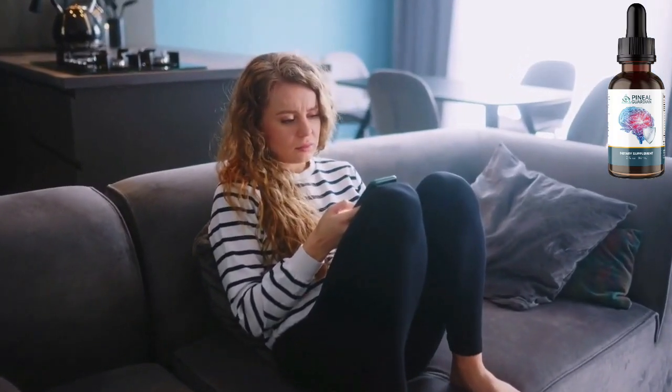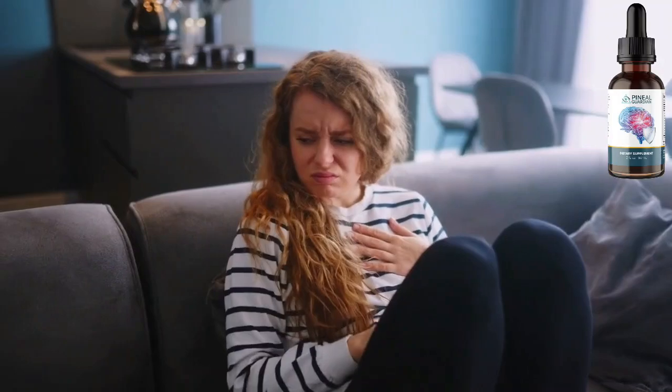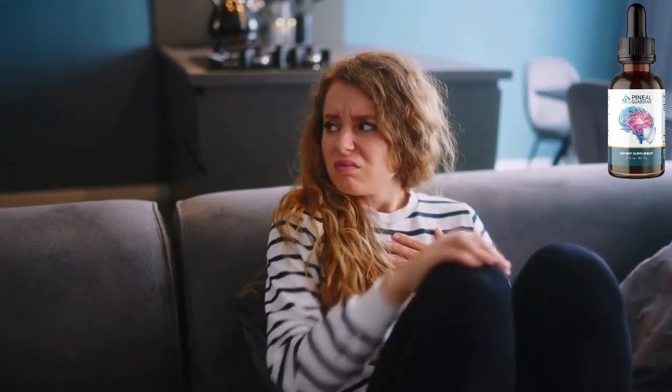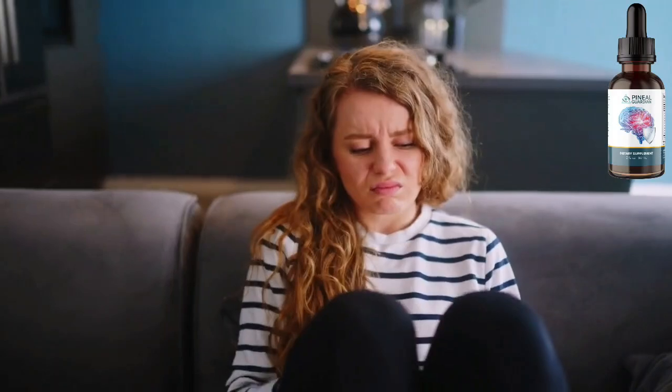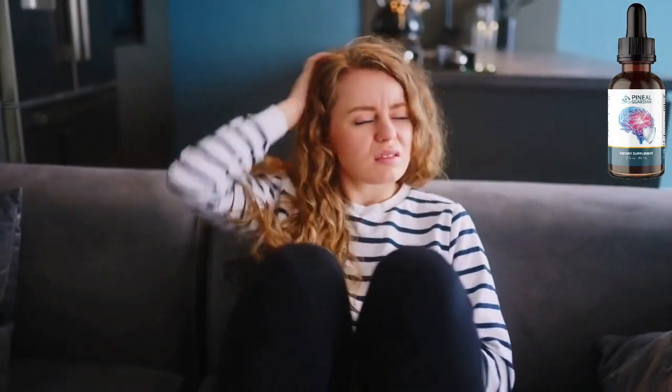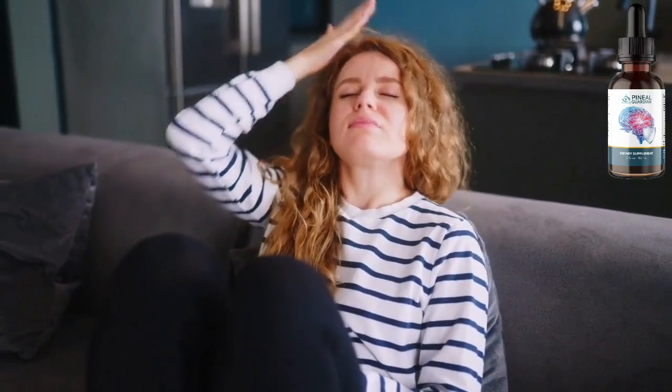Hello everyone, my name is Mary. I decided to record this video to tell the truth about Pineal Guardian. Does Pineal Guardian really work for everyone? Why did Pineal Guardian work for some people and not for others? Wasn't the product supposed to work for everyone? After all, it is successful in the market, and it is really being very successful. So stay until the end of the video because I have some truths to tell you.